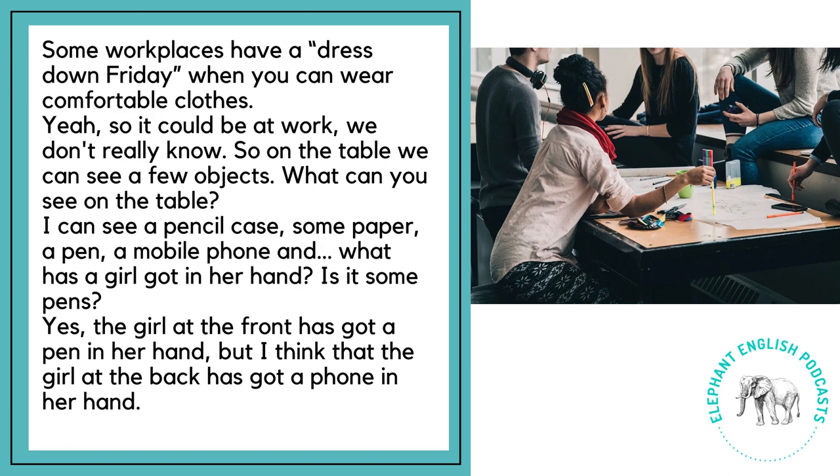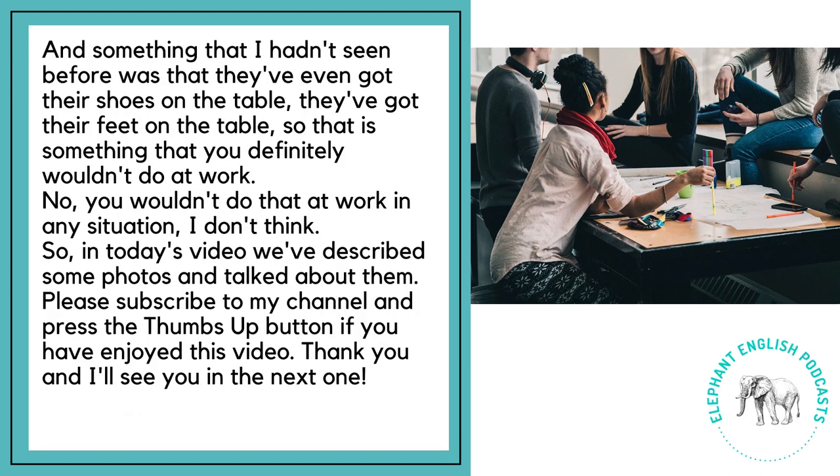On the table, we can see a few objects. I can see a pencil case, some paper, a pen, and a mobile phone. The girl at the front has got a pen in her hand, but I think the girl at the back has got a phone in her hand. Something I hadn't seen before was that they've even got their feet on the table — that is something you definitely wouldn't do at work in any situation.